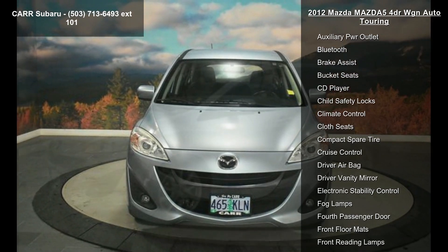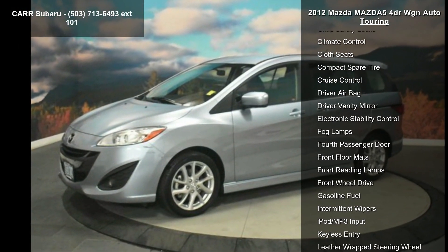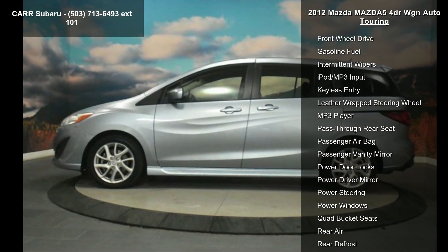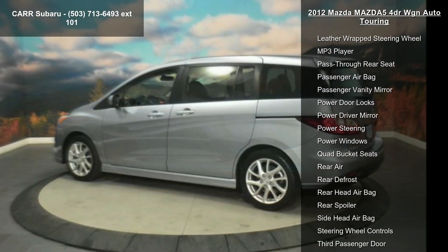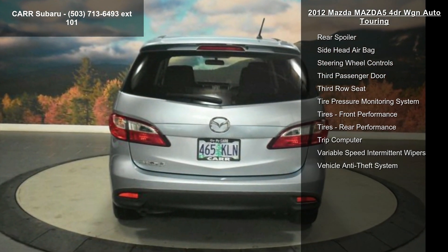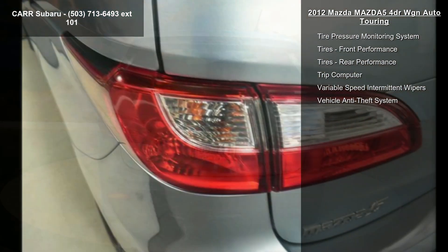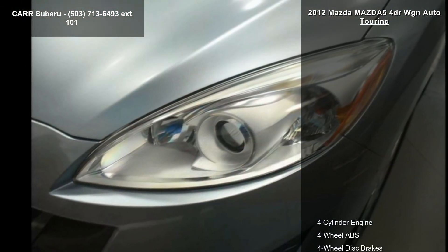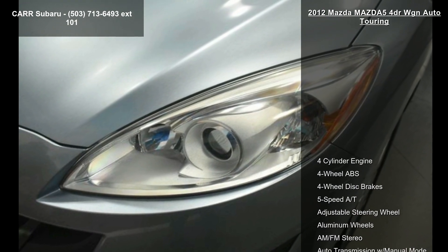Enjoy these notable features: 4-cylinder engine, 4-wheel ABS, 4-wheel disc brakes, 5-speed automatic transmission, adjustable steering wheel, aluminum wheels, AM-FM stereo, auto transmission with manual mode, and auxiliary power outlet. Low mileage is an important factor in your purchase, and this vehicle delivers a low odometer reading.